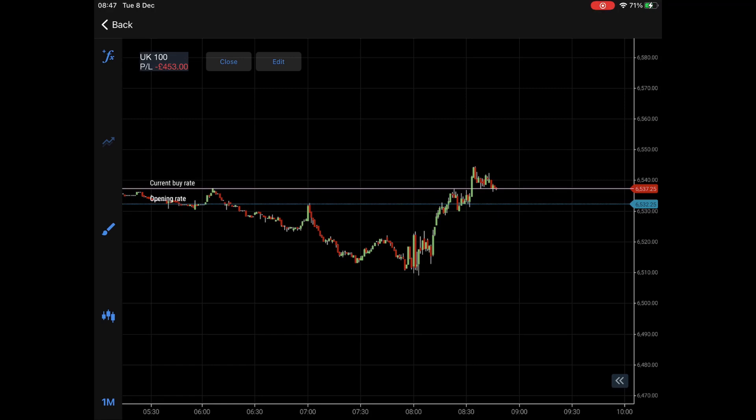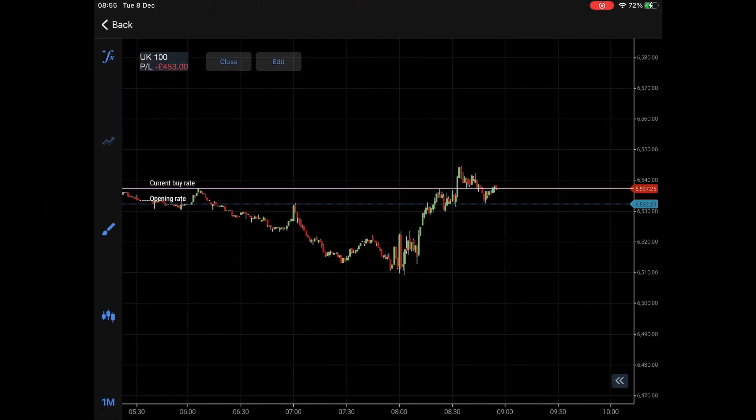This all comes with experience — you learn through time because you've seen it. I was comfortable taking this short position because I've seen massive rallies like this, then massive sell-offs, then the recovery. It's the same thing again — history repeats itself time and time again.